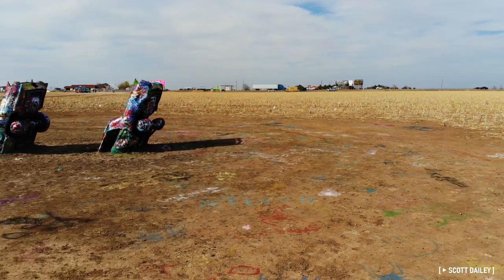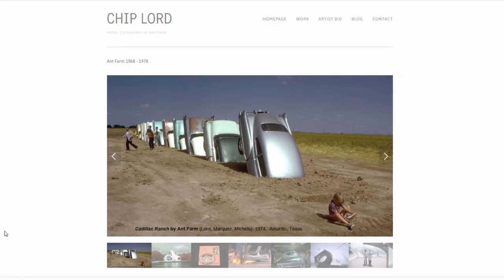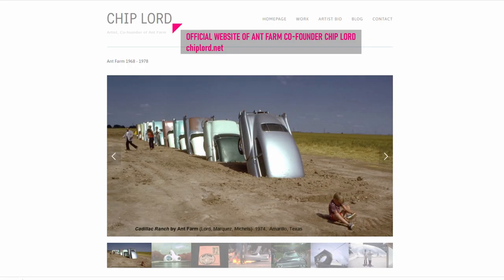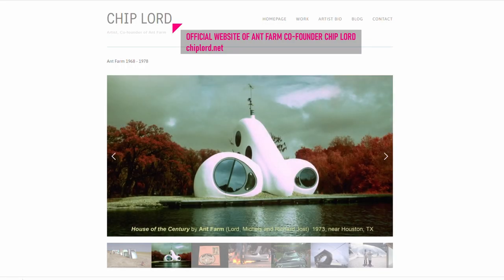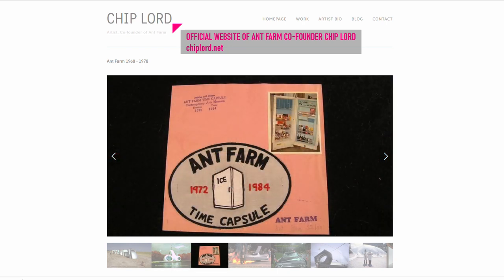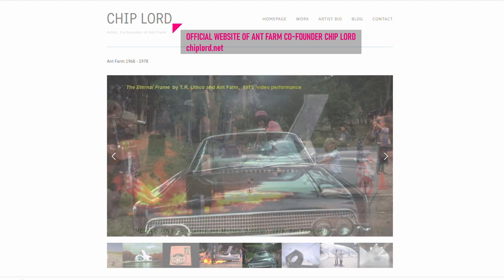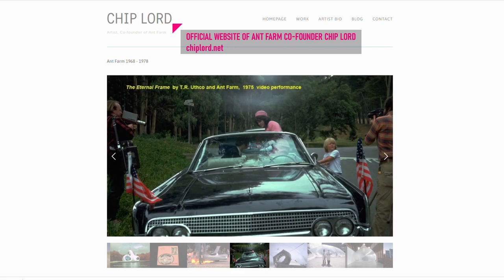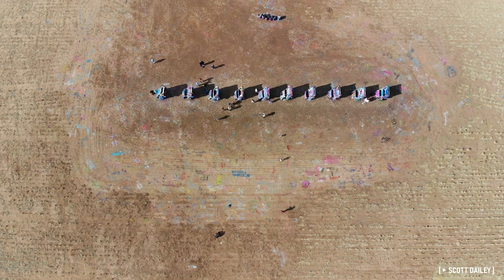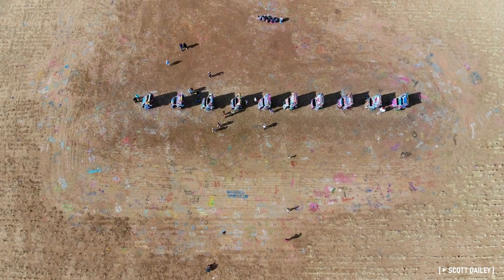To understand why Cadillac Ranch exists, we first have to understand Ant Farm. Ant Farm was a collaborative of artists and architects formed in the 1960s whose ephemeral, countercultural concepts were drawing the admiration of the experimental art world. There was no shortage of grand ideas among the group, but most never went beyond the drawing board. Like the ideas that predated it, Cadillac Ranch started as a sketch concept looking for someone to pay for it.